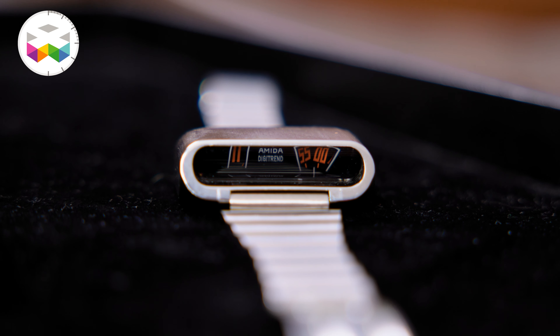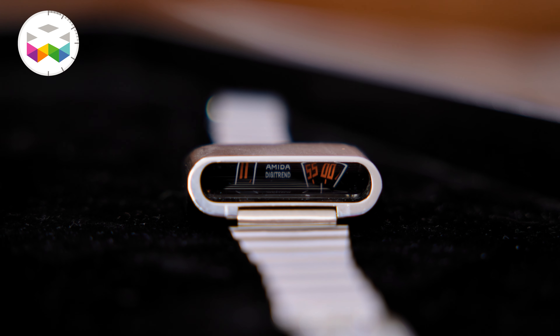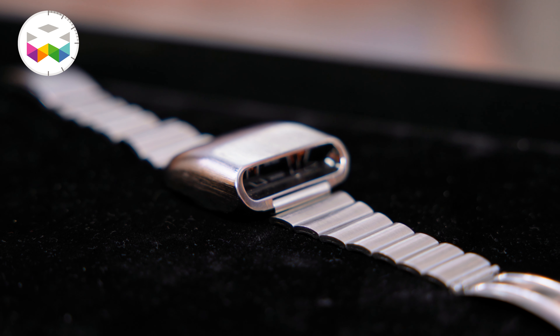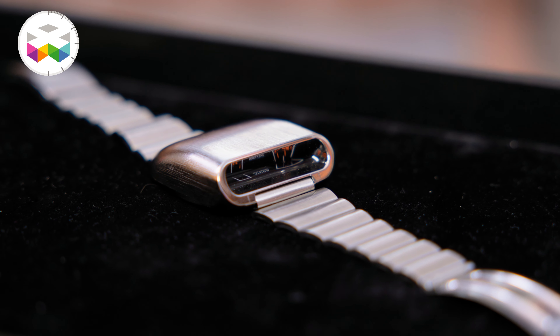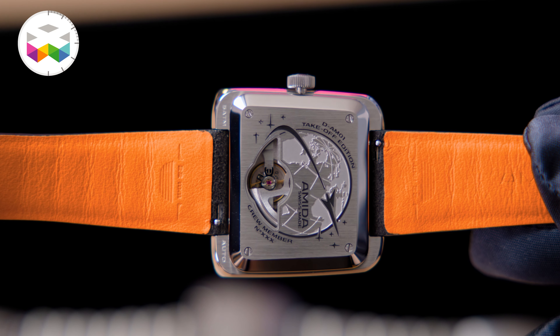Thank you for having us today. Amida — everyone knows Amida for the Digi20 model which was launched in 1976 at the Basel Fair — but it's a much older brand. It was founded in 1925 in Grenchen, Switzerland by Joseph Wallen, and at first it started as a workshop, manufacturing and assembling watches and parts. Over time, they specialized in making their own movements and jumping arrows.